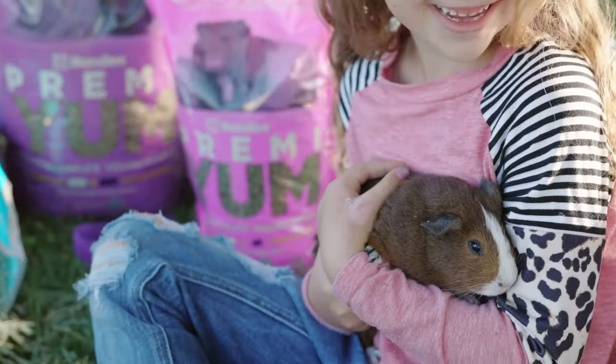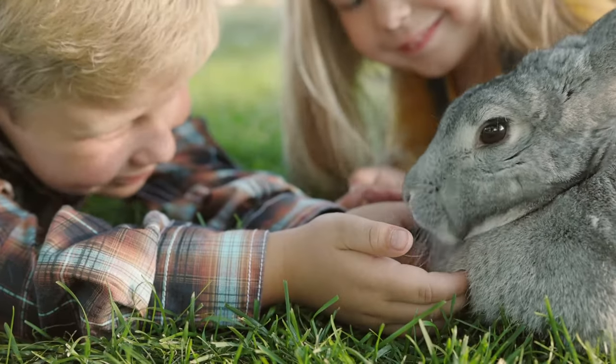Creamy Yum has all the benefits that make getting the right nutrients for your special critter hassle-free.